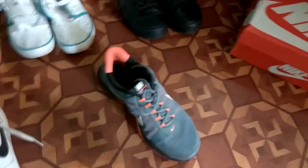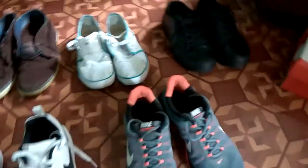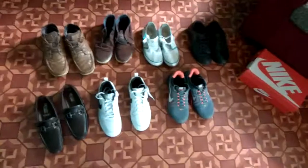Last but not least are these gray trainers from Nike. Always go for gray trainers because gray, being a neutral tone, you can wear them with any color combination. It becomes difficult to pair shoes up if you don't have the right color.